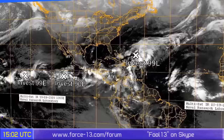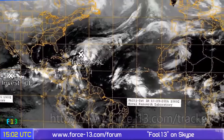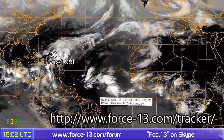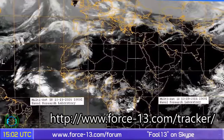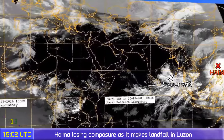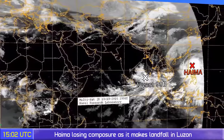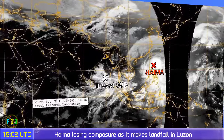Invest 99E and 90E are active in the eastern Pacific with a small chance of forming. 99L in the Atlantic has a high chance of formation. Nicole is way off the map to the north near Greenland — what's left of it. Invest 99B has formed in the Bay of Bengal near India. And Haima and Sarica have dissipated this morning over Vietnam.